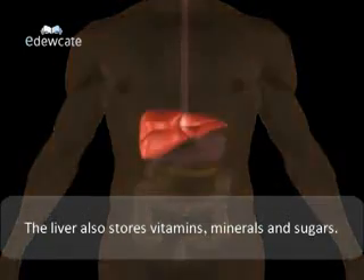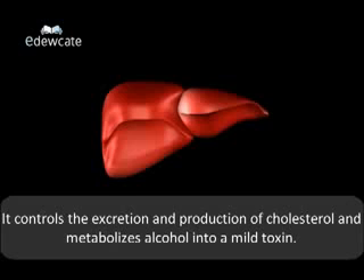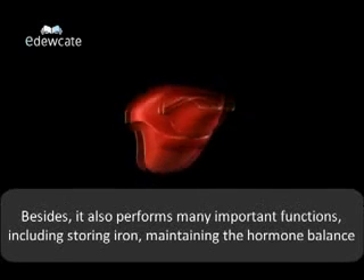The liver stores vitamins, minerals and sugars. It controls the excretion and production of cholesterol and metabolizes alcohol into a mild toxin.